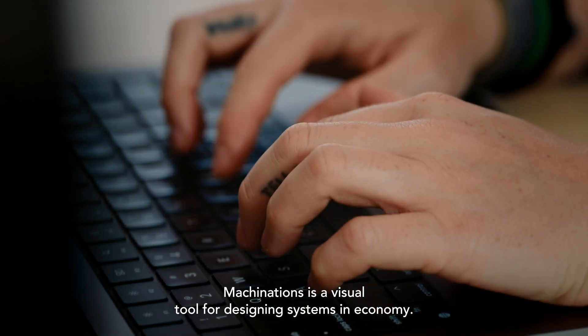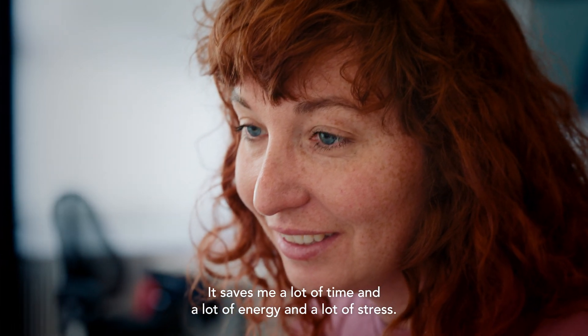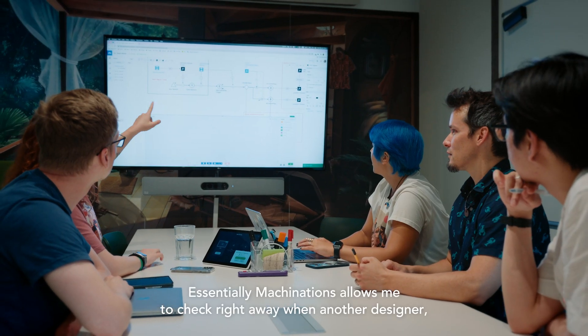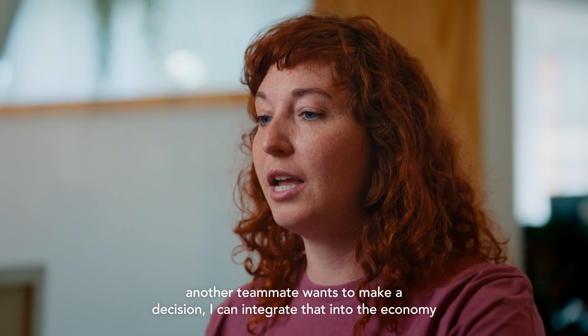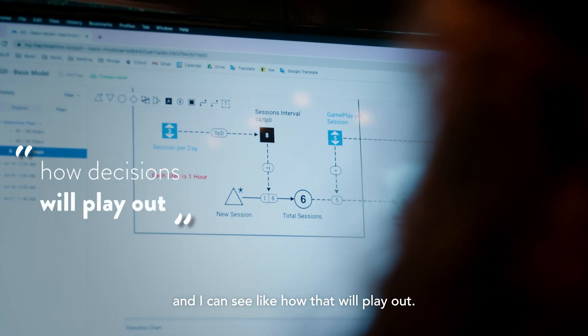Machinations is a visual tool for designing systems and economy. It saves me a lot of time and a lot of energy and a lot of stress. Essentially Machinations allows me to check right away when another designer, another teammate wants to make a decision. I can integrate that into the economy and I can see how that will play out.